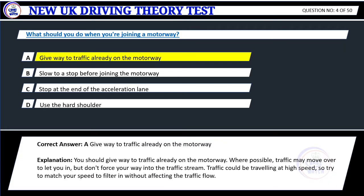Correct answer: A. Give way to traffic already on the motorway. Explanation: You should give way to traffic already on the motorway. Where possible, traffic may move over to let you in, but don't force your way into the traffic stream. Traffic could be traveling at high speed, so try to match your speed to filter in without affecting the traffic flow.